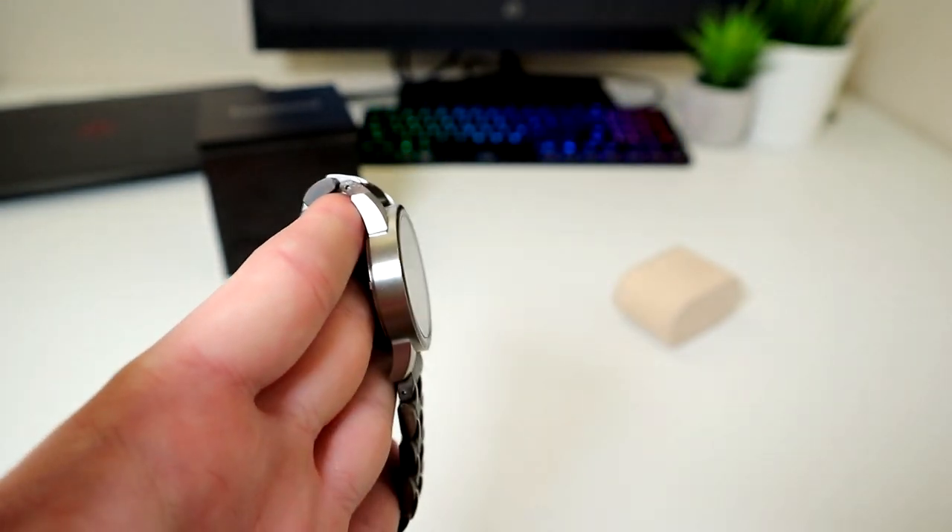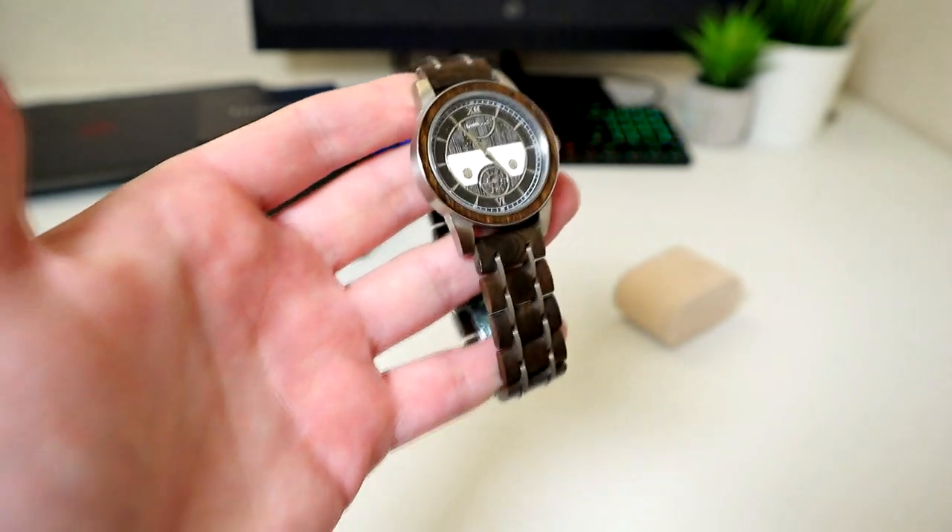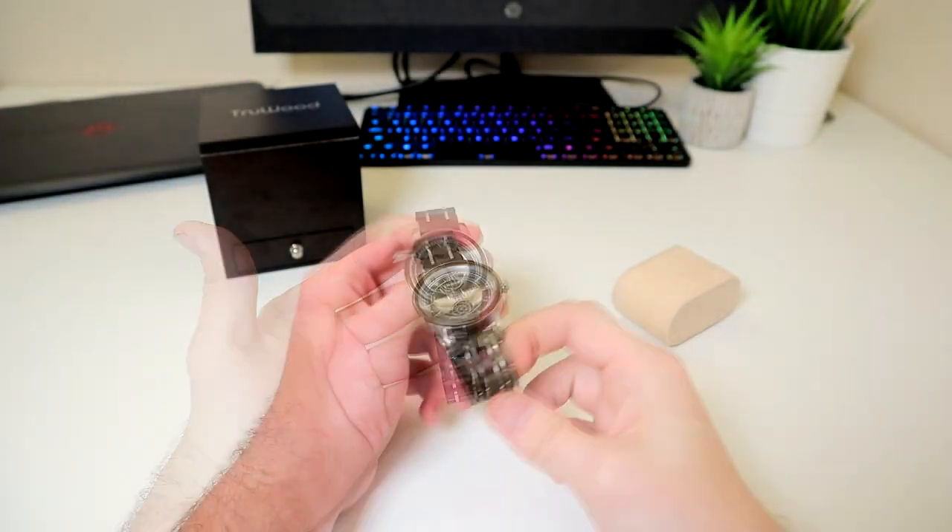The movement is Japanese quartz, which is renowned for being highly accurate and precise, making it very popular with watchmakers.